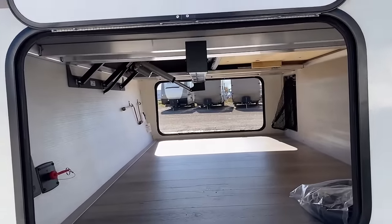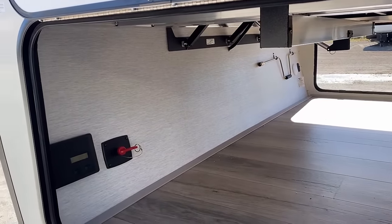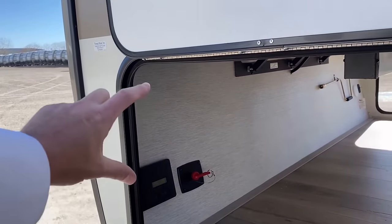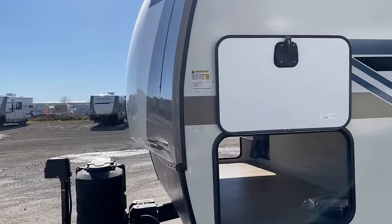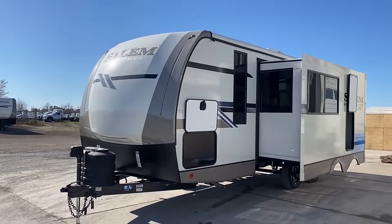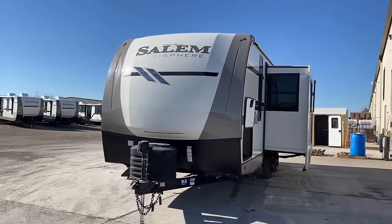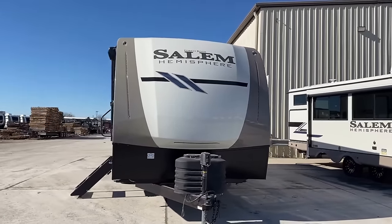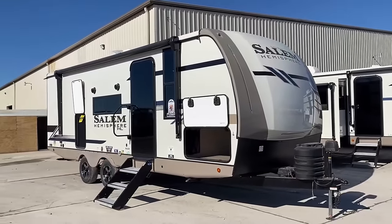If I'm being ultra-nitpicky, I'd like it if the battery disconnect and solar charge controller were slid up on that wall a little bit to be better protected from shifting cargo. But that's really looking for trouble with magnifying glasses. Overall I feel like this is a nine-and-a-half out of ten kind of rating — a really solid camper. No camper I've ever seen is perfect or right for everybody, but overall this is good.